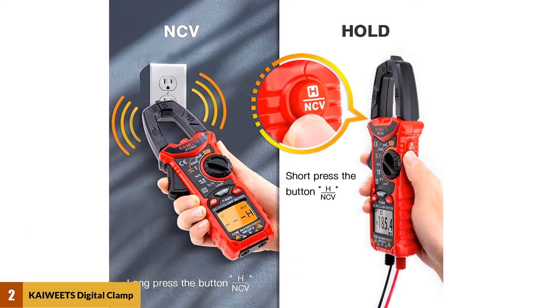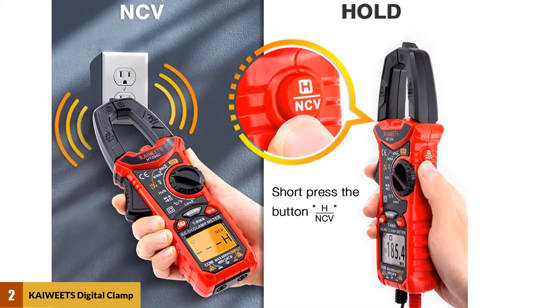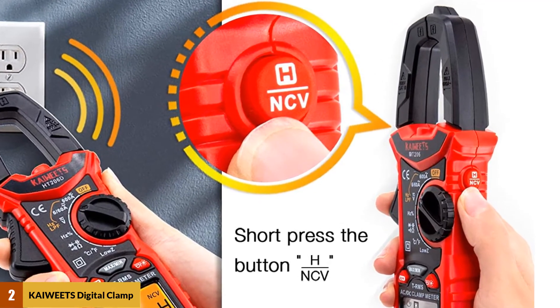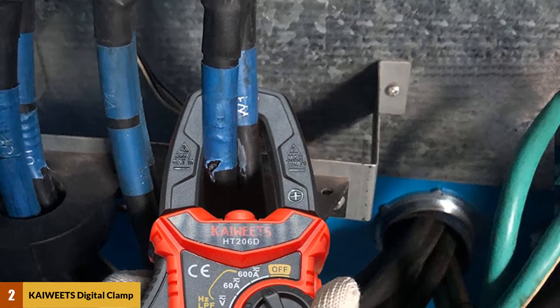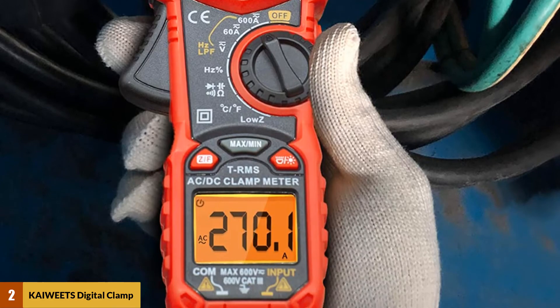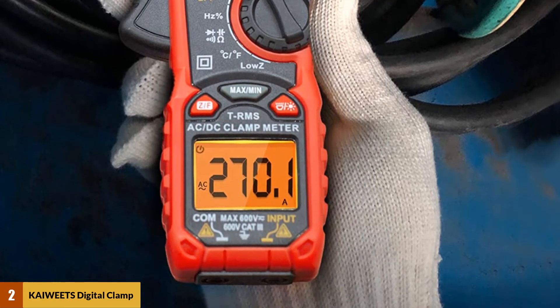However, the accuracy does not make up for all the negative features we discovered with this meter. It has a difficult time measuring small currents, which can be a problem for professionals. This meter also does not come with an alligator clip for the leads, which is a simple feature that makes the machine much easier to use.